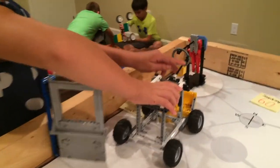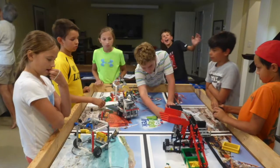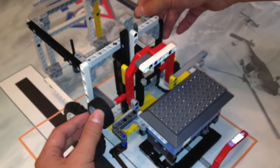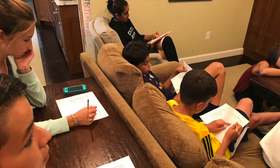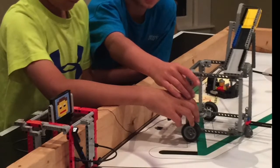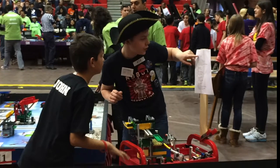Our team developed an engineering design process that kept all of us fully engaged in having fun while still learning every aspect of the robot game. The first step is to build a prototype, a kind of fake robot, which makes it easier for us to collaborate. We have a decision-making process to make sure that we all get to have our ideas heard by the whole team. The robot runs are assigned to small teams, so everyone programs and all of us drive the robot in small two-person teams in competition. Every kid gets a chance to do everything.